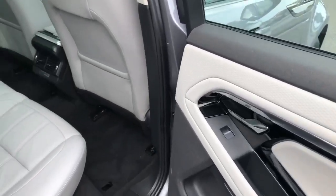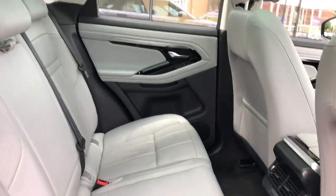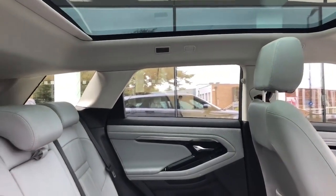Rest assured, knowing that this Evoque has undergone a full multi-point health and safety check, serviced to manufacturer specification and comes with comprehensive warranties.